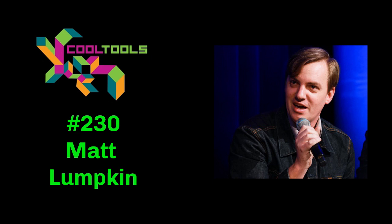Welcome to The Cool Tools Show. I'm Mark Frauenfelder, Editor-in-Chief of Cool Tools, a website of tool recommendations written by our readers. You can find us at cool-tools.org. I'm joined by my co-host, Kevin Kelly, founder of Cool Tools.